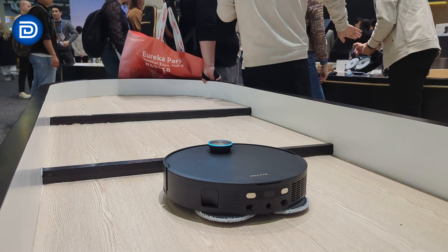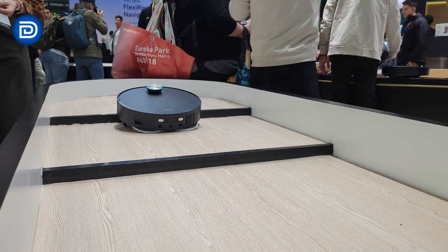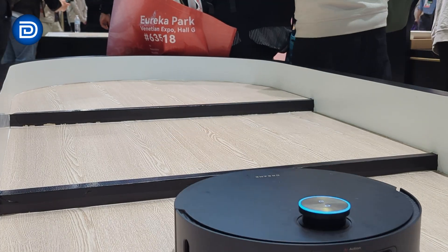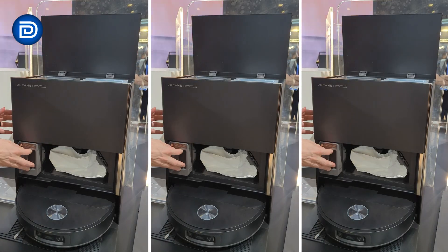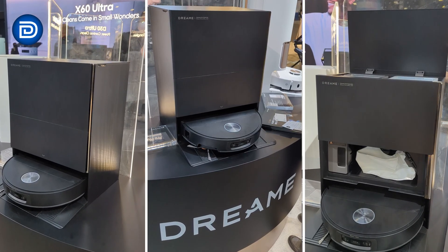The X60 Ultra introduces Dreamy's flexi-adapt obstacle crossing system. Instead of avoiding thresholds, the robot actively lifts itself using retractable legs and articulated arms. Dreamy says it can handle taller single and double layer steps, which could help with room transitions that still stop many robots today. The dock is fully loaded as well, featuring Thermohub mop self-cleaning, which uses near-boiling water to wash the mop pads. The goal is better hygiene, fewer odors, and less manual maintenance.